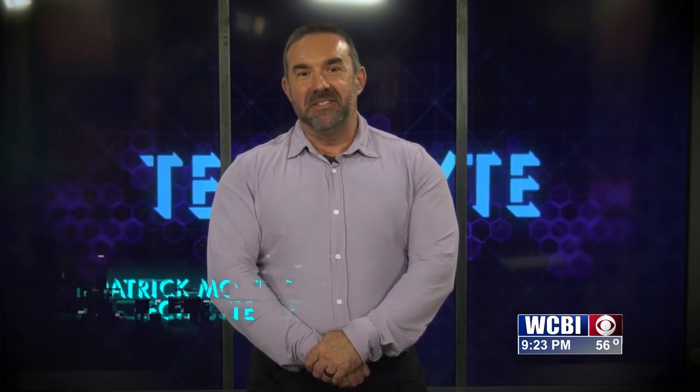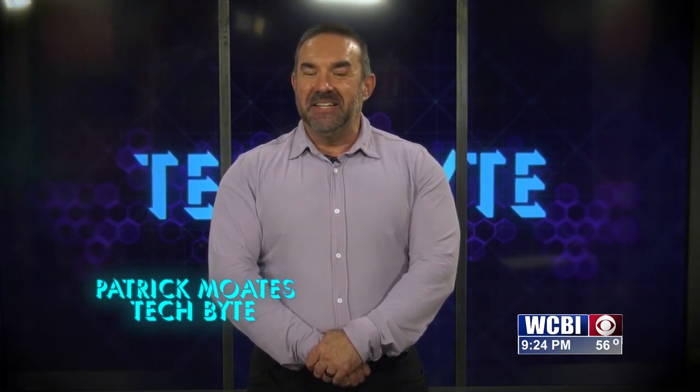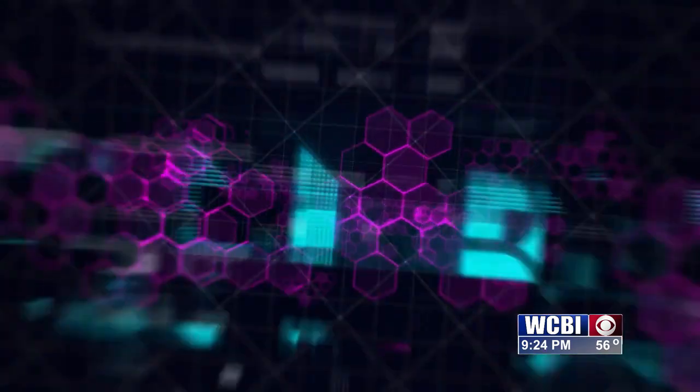For centuries, the human race has been fighting the aging process. There are thousands of websites and businesses devoted specifically to helping you look younger longer. Today, I have a special guest in the studio that will quite literally shed some light on how she helps her clients maintain their youthful appearance for longer. I'm Patrick Motes. Welcome to this week's TechByte.